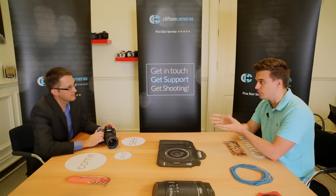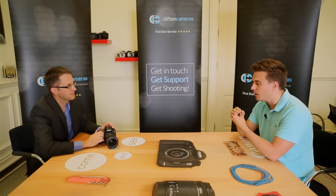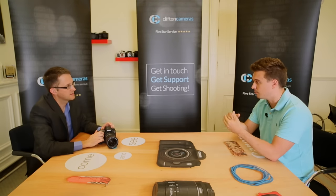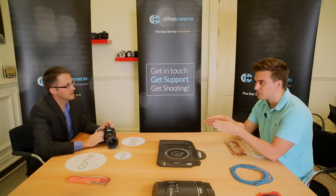Regarding external recording — many 5D Mark III users use Atomos recorders for broadcast-quality output. Is it compatible? You can use external recording for full HD, but at the moment 4K is internal recording only.